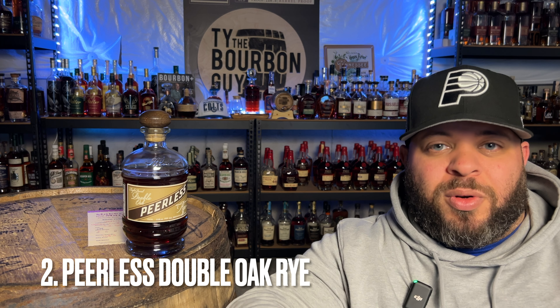Number two: Pureless Double Oak Rye. I've heard rumors this actually is not going to be a thing going forward, and I haven't really seen anything official. I kind of don't want to put things on lists that are impossible for people to find, and this one is harder to find, at least for me. But because it's that good, I had to put it on there. This was actually picked from a grocery store — Market District in Indianapolis does an amazing job. Joe and Lori and everybody else on that team who pick these barrels do a fantastic job. They know what they're doing and they know what they're looking for.